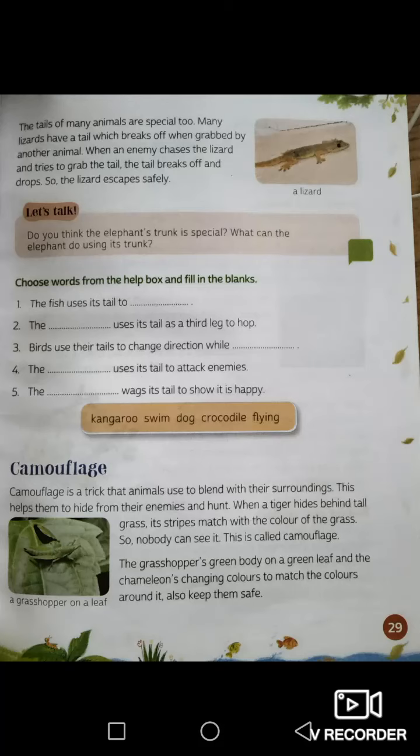Hello and good morning everybody, my name is Sir Raphael and I will be teaching you. Everybody take out your Wonderworld Environmental Studies textbooks and turn to page 29. Today we will be continuing with lesson number 4, Animals and Insects, and we will be learning about camouflage.